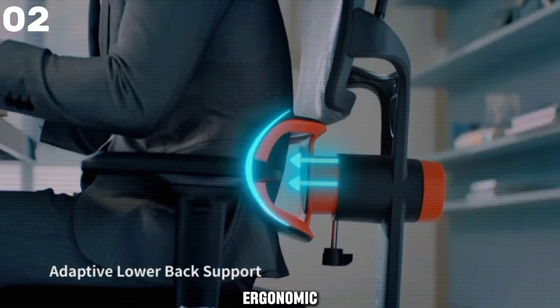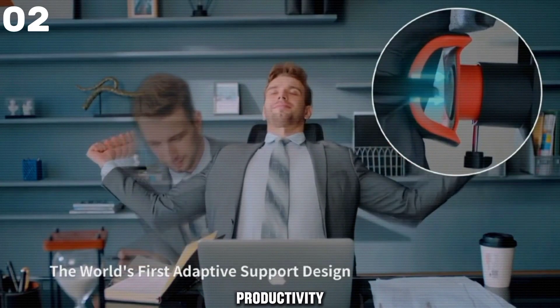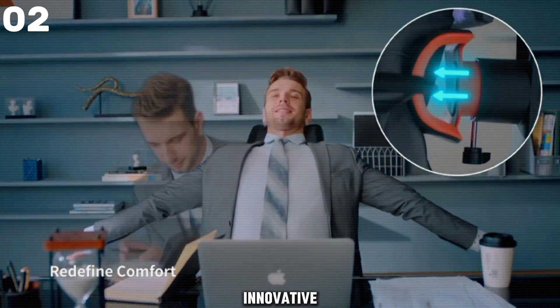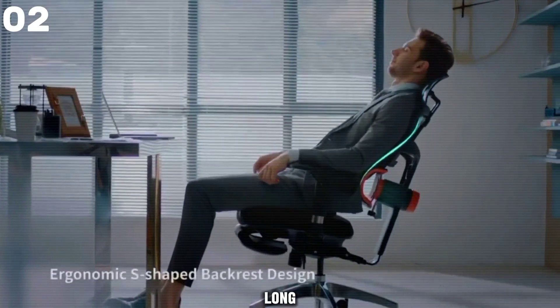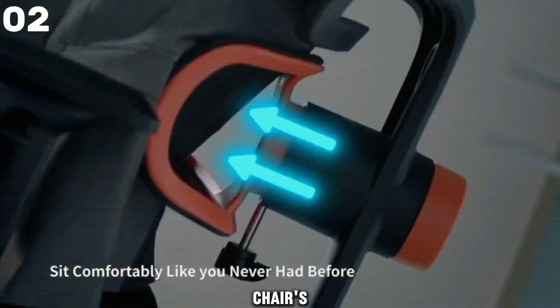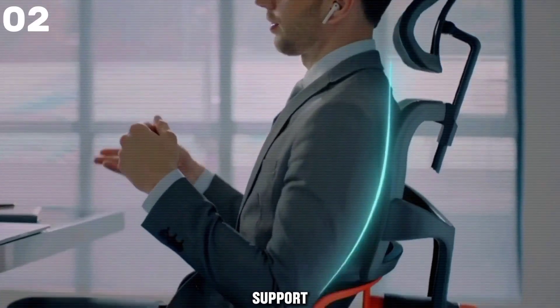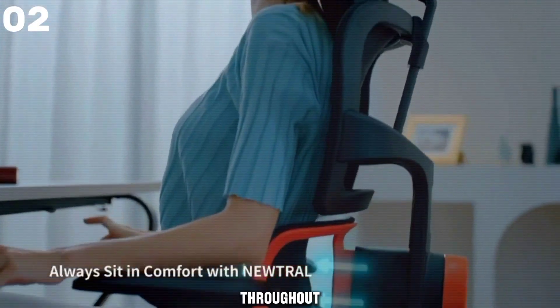The Neutral Ergonomic Office Chair is your ticket to enhanced comfort and productivity in the workplace. With its innovative features and durable construction, this chair is designed to provide optimal support for long hours of sitting. Endorsed by American ergonomist Iris Sokol, the chair's auto-chasing lumbar support system ensures consistent and strong support for your lower back throughout the day.